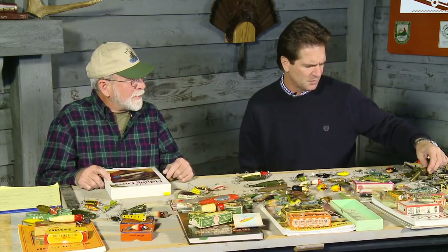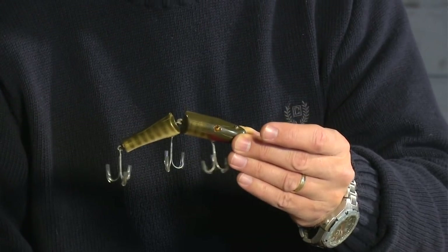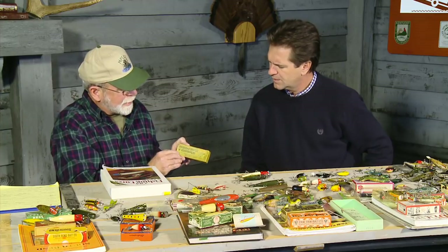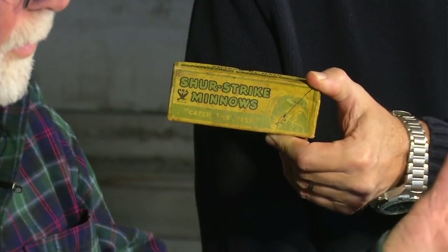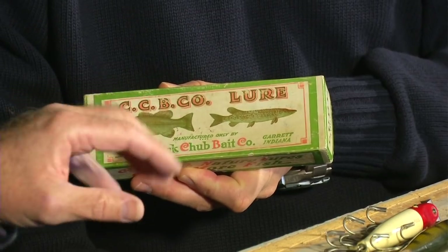A jointed Creek Chubb in pipe color is probably the most typical and most commonly collected lure. Lures are obviously more valuable in the box, though a lot of boxes are hard to come by. A Surestrike box is shown — Surestrike was a subsidiary of Creek Chubb, meant as a second-tier lure but still well-made. The package features an NRA mark, standing for the National Recovery Act, dating it to the post-World War II era.